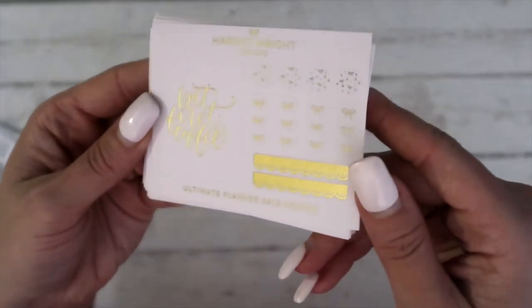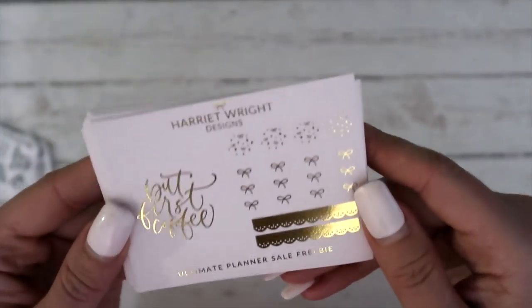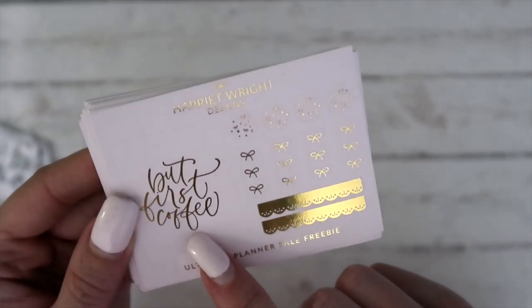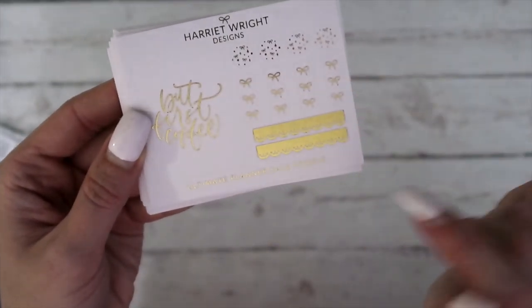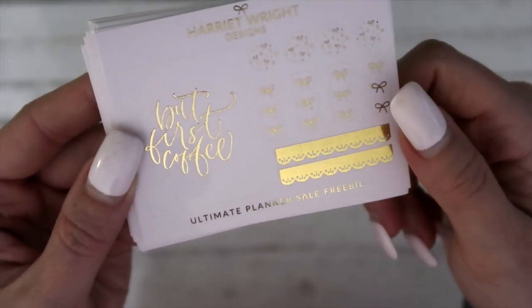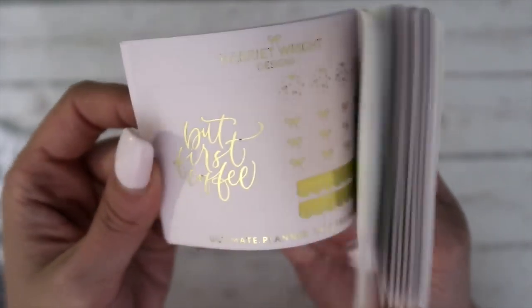Next is Harriet Wright Designs — some really pretty foiled items here. So you've got some circles, you've got some bow checklist, and then you have got some quote boxes as well as some of these little scallops. Super cute, on a pink background.